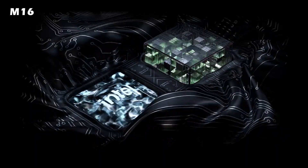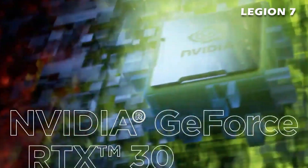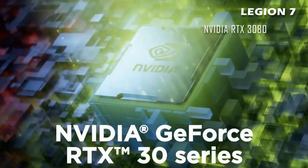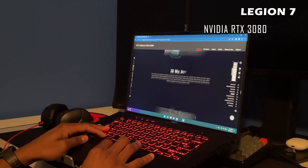In terms of the graphics card, the M16 is running the Nvidia RTX 3060 while the Legion 7 is running the Nvidia RTX 3080. In this case, the 3080 is the better graphics card.